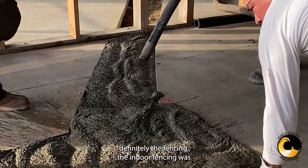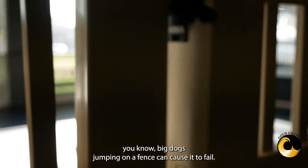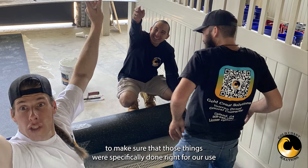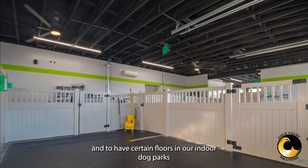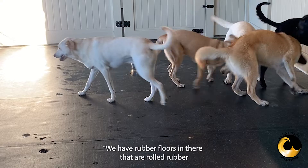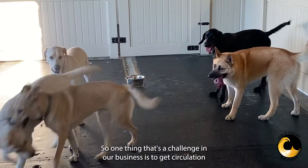The indoor fencing was something that was really important to us. Big dogs jumping on a fence can cause it to fail, so we had to spend a lot of time planning on those to make sure they were specifically done right for our use. We had to have certain floors in our indoor dog parks installed correctly. We have rubber floors in there that are rolled rubber and needed to have the seams sealed the proper way so no water or anything would get underneath them, because that can cause issues down the road.